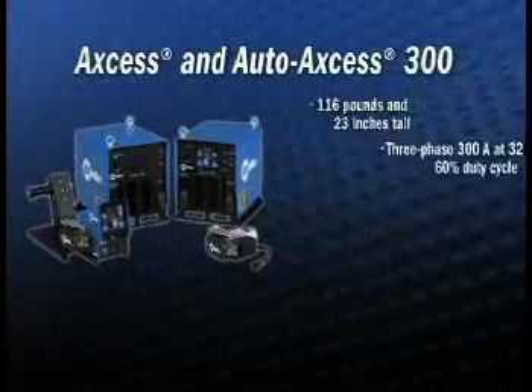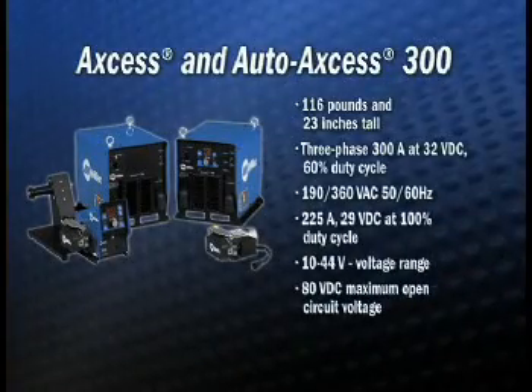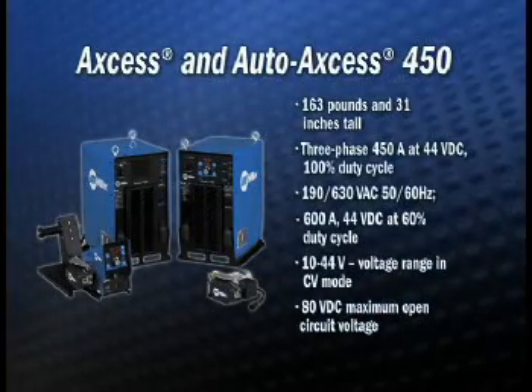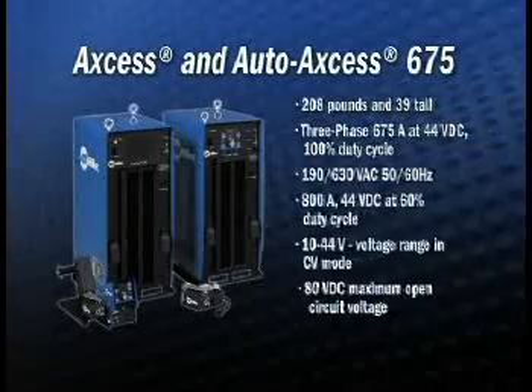The Access and Auto Access 300. The Access and Auto Access 450. And the Access and Auto Access 675.